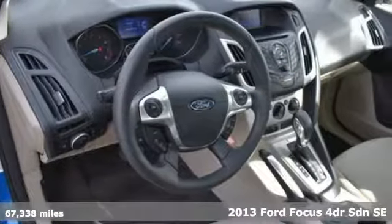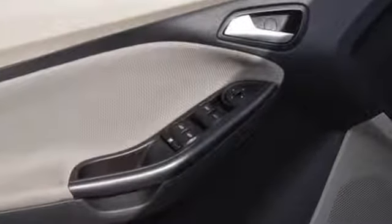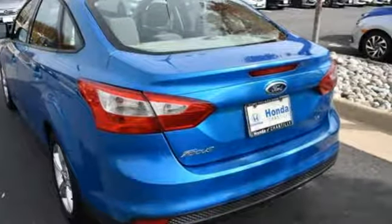It's well equipped with features you need: voice activation, wireless phone connectivity, manual tilting steering column, and power windows.